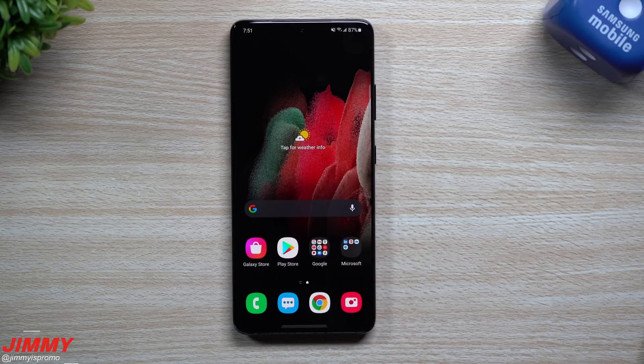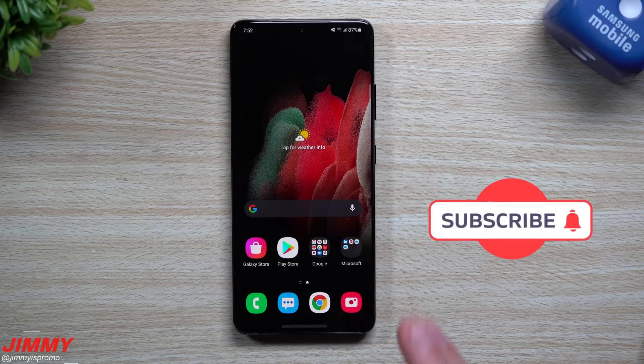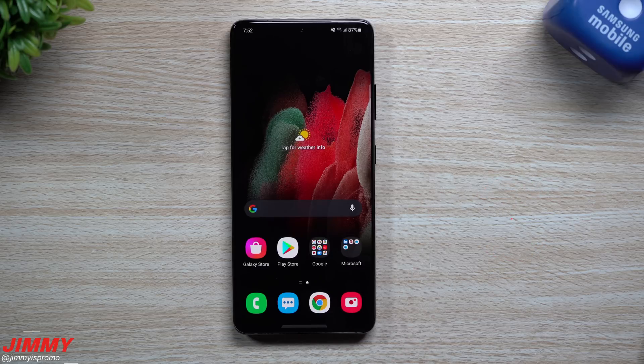That is it for today's video. I hope you appreciated this. If you're a Galaxy S21 owner, this update has just recently been pushed out. If you're curious about what has changed, this is pretty much everything I check — five, six, or seven different applications to see if there are newer versions, and we did find many things updated. If you liked this video, give it a huge thumbs up, don't forget to subscribe, and I'll see you guys later.